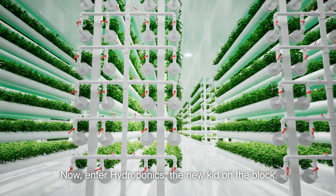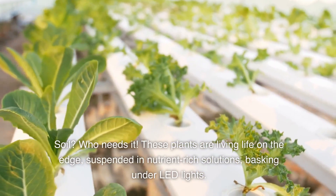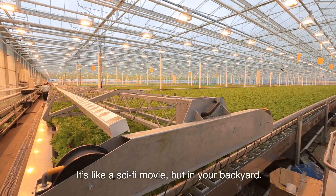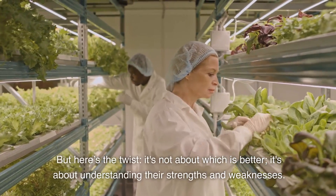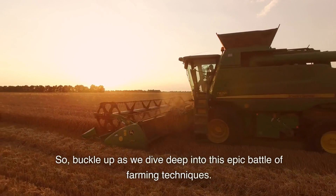Enter hydroponics, the new kid on the block. Who needs soil? These plants are living life on the edge, suspended in nutrient-rich solutions, basking under LED lights. It's like a sci-fi movie, but in your backyard. But here's the twist: it's not about which is better — it's about understanding their strengths and weaknesses. So buckle up as we dive deep into this epic battle of farming techniques.